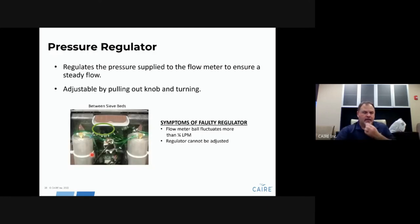The pressure regulator regulates the pressure supplied to the flow meter and ensures a steady flow out of the unit. It is located just below the handle between the beds and is adjustable — pull out on the knob, rotate to adjust the setting, then lock it back in place. An indicator of a bad pressure regulator is the flow meter ball bouncing more than a quarter of a liter per minute. If the ball is moving rapidly back and forth, look at this regulator — it may need to be cleaned or replaced.